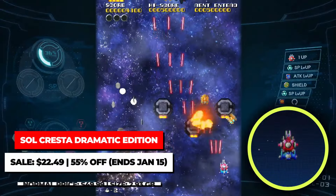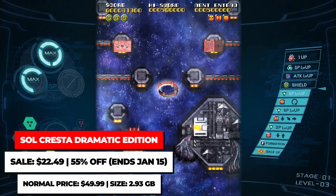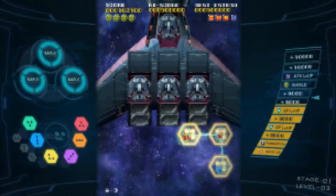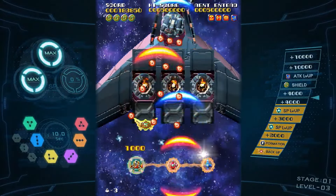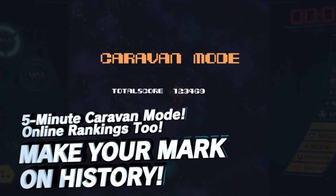Another solid vertical shoot-em-up is Sol Crusta from Platinum Games. It's pretty unique from other shoot-em-up games, as the game's main gimmick involves docking with other pilots and using various ship formations to form different, powerful attacks. The Dramatic Edition is on sale for $22.49, and it includes the new Dramatic Mode that has a different story from the Arcade Mode, as well as the game's true ending. So don't skip out on the base version — get the Dramatic Edition for the complete experience.